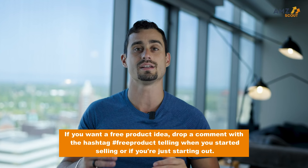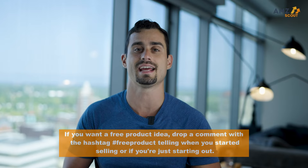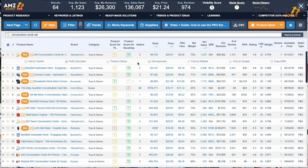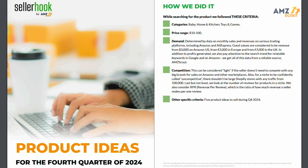In today's video we're going to show you a Seller Hook Report with five different products on it, as well as some of the supporting data that really makes it worth launching these products on Amazon for this last quarter. Make sure to stay tuned to the end because I'll show you some bonus tools we use to validate all the data, as well as where you can get your own customized report to launch your first product quickly. If you want a free product idea, drop a comment below with the hashtag free product, as well as whether you just started selling on Amazon or have been selling in the past.